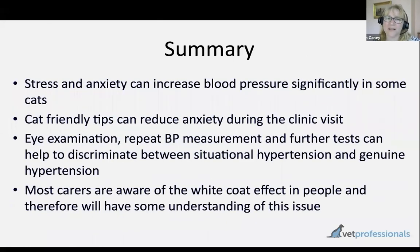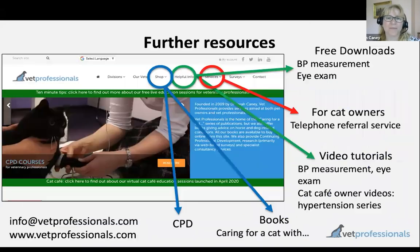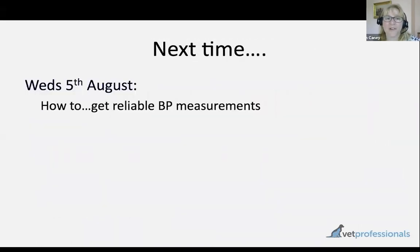In summary, stress and anxiety can have a massive impact on blood pressure and really complicate our ability to diagnose systemic hypertension. It is important to be aware of this phenomenon and to have a plan to minimise its occurrence and deal with it when you see it. There are more resources on the website related to blood pressure — videos, technical guides, and more. If you'd like a copy of the slides, drop us an email at the address on this slide. Next time, the session will continue the blood pressure theme with top tips for getting reliable blood pressure measurements from patients. Thank you very much for tuning in — I'm happy to answer any questions.